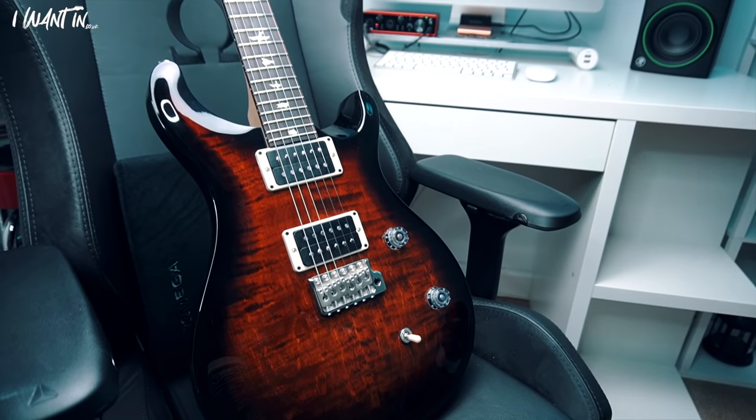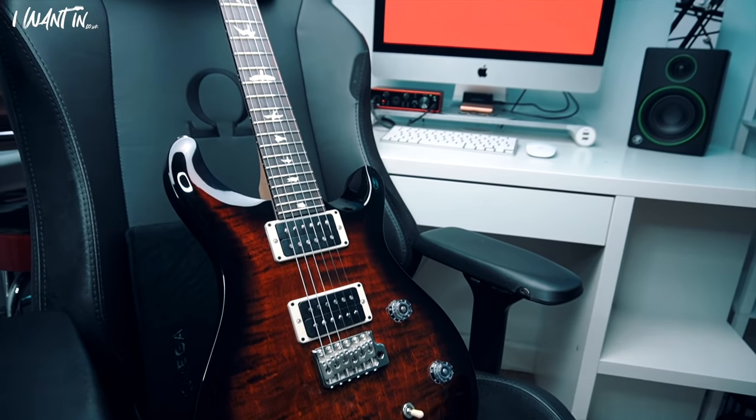And that is exactly why I am here today — they are currently running a prize draw on this PRS CE24 Burnt Amber Smoke Burst. It is absolutely gorgeous, look at that top, look at how it pops. You can't really see it back here, it looks super dark but here, look at that!